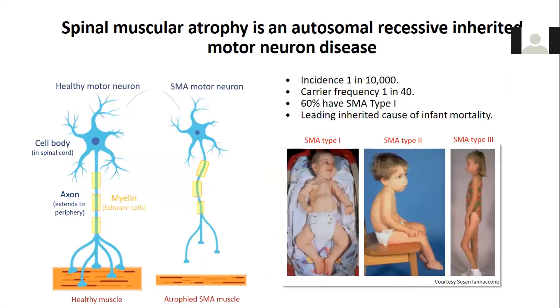A disease in which there's really been remarkable progress in developing gene-targeting therapeutics has been this motor neuron disease that predominantly affects children, called spinal muscular atrophy. This disease is considered a rare disease, but because it's such a devastating disease, it is the leading inherited cause of infant mortality. One in 40 of us carry the disease gene, and the incidence is approximately one in 10,000 births.